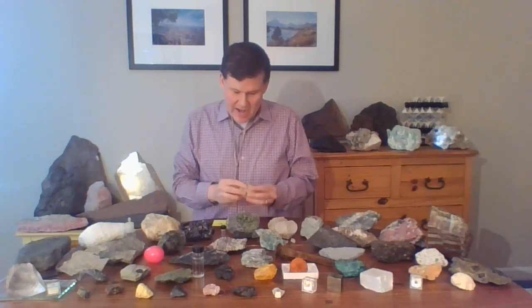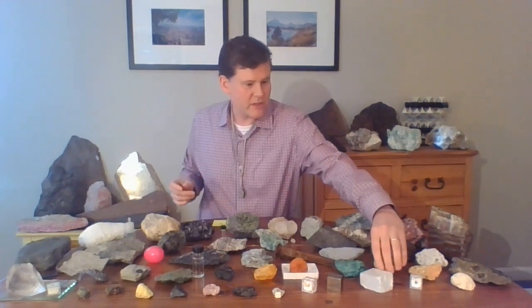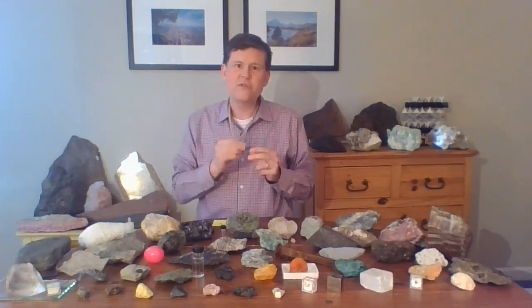Oh hi! How are you? Welcome to Every Rock Has a Story number four. I was just looking at the rock of the day. I picked it up from right here where it's been on the table and I was just using my hand lens.